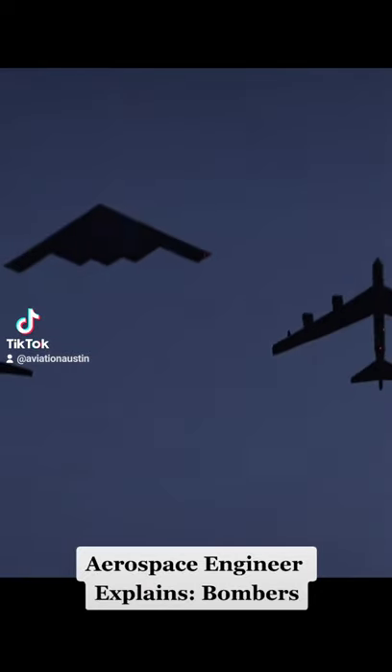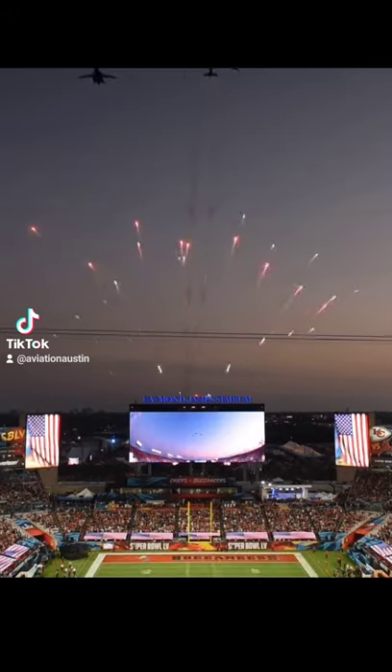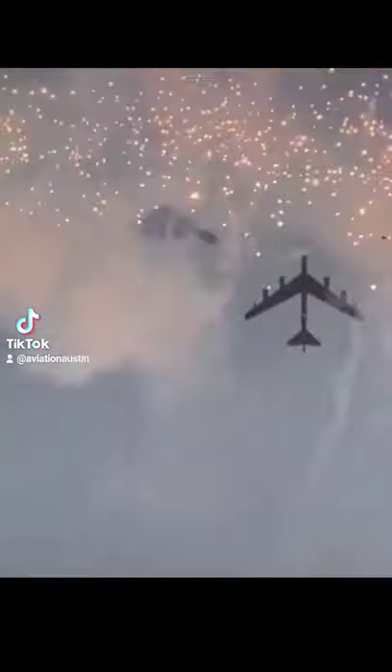These are all three of the currently operational bomber aircraft in the US military today: the B-1, the B-2, and the B-52, from left to right.